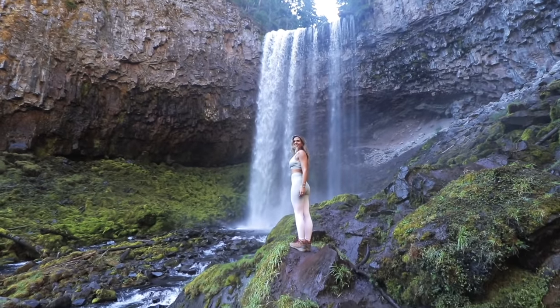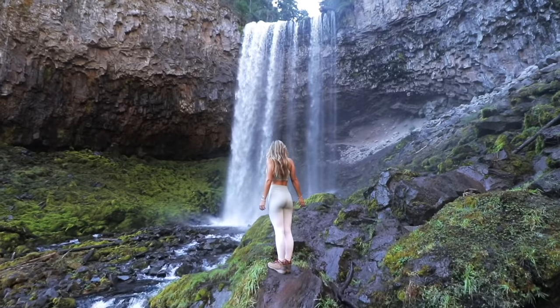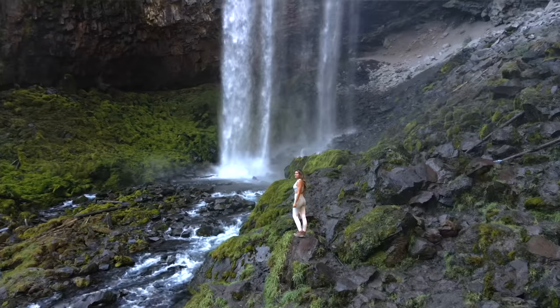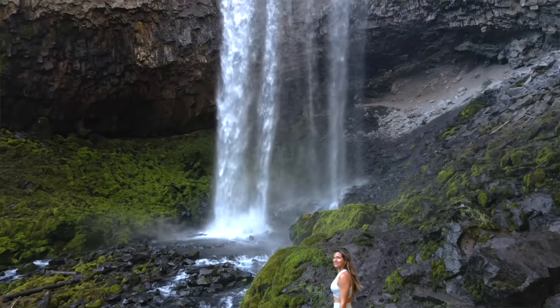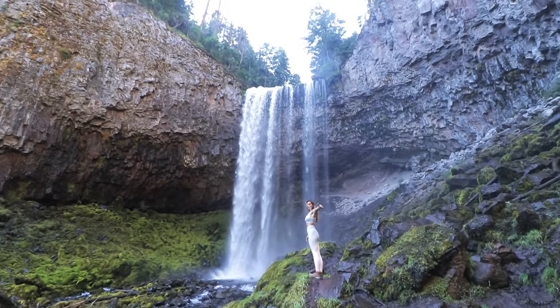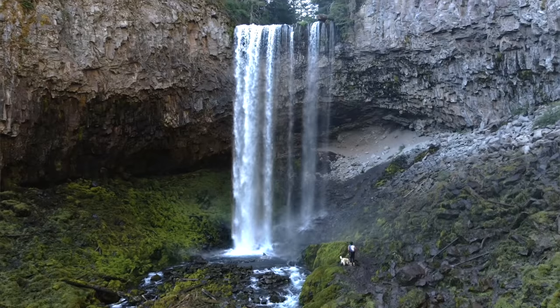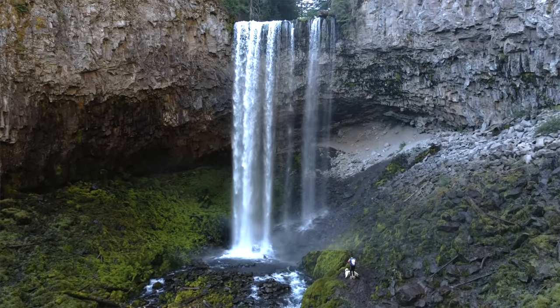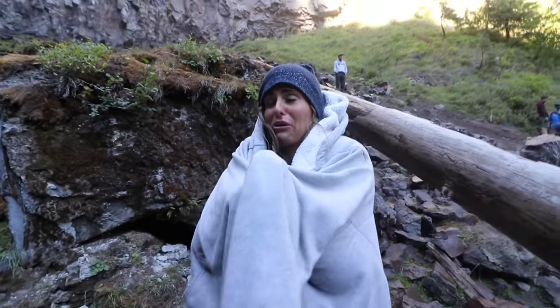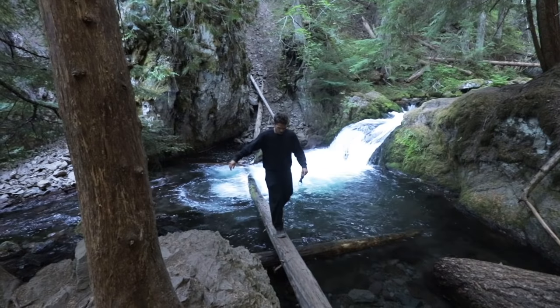A short walk will then lead you directly to the base of the massive 110-foot Tamanawas Falls as the water crashes with force over the mossy rocks below. This is where it gets really slippery, but if you move with caution you can get really close or even make your way directly behind the waterfall, which was unforgettable. Anna got completely soaked and because we started early in the morning the temperature was only around 40 degrees Fahrenheit. Tamanawas Falls is just an unforgettable morning spent in Mt. Hood.